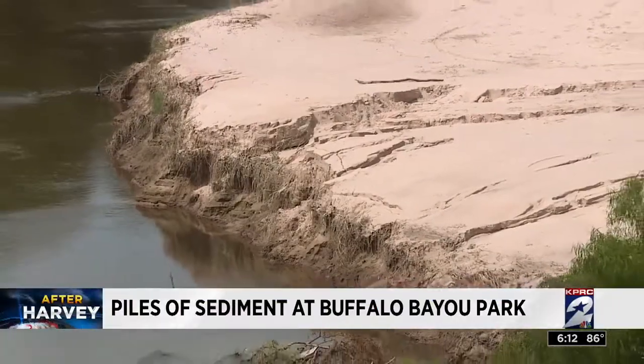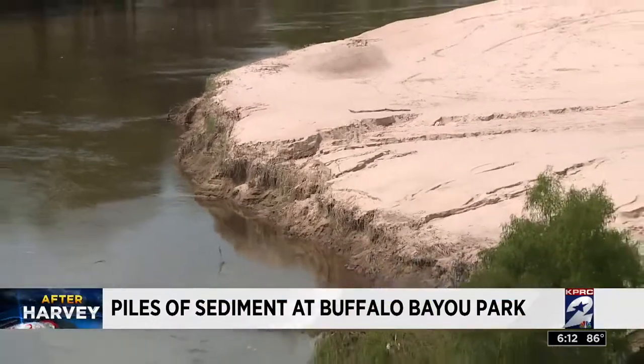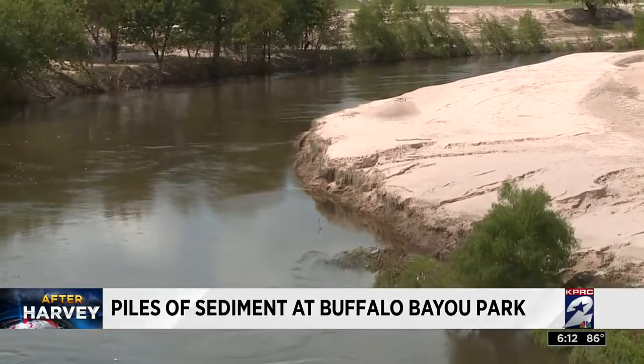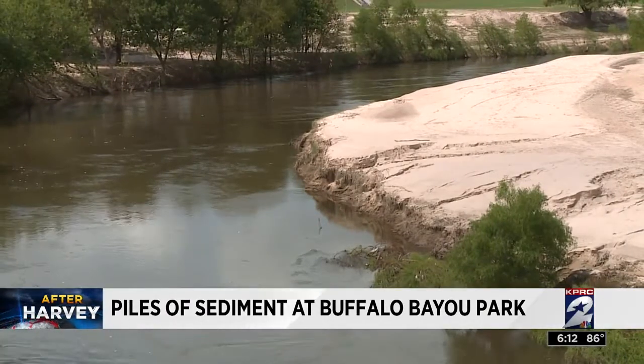We have seen many things out of the ordinary after Harvey, and here's another one: piles of thick sand-like substance or sludge in certain areas. That sediment can be found at Buffalo Bayou Park. The Buffalo Bayou Park Partnership tells us it's going to take a couple of months to get rid of all of it. The sheer amount of it definitely isn't something they've ever seen before.